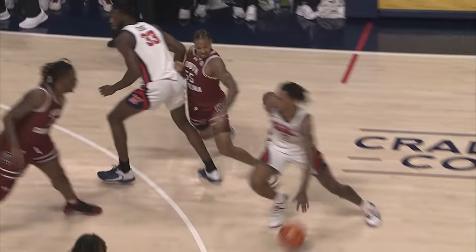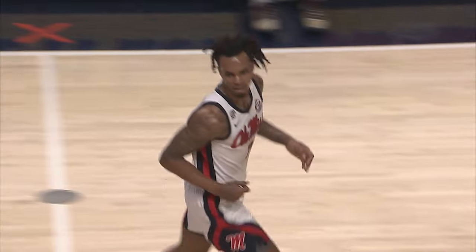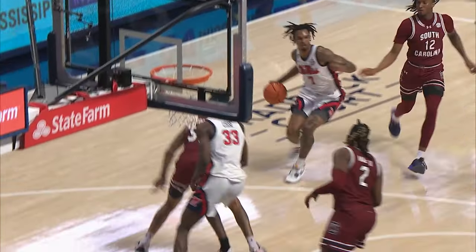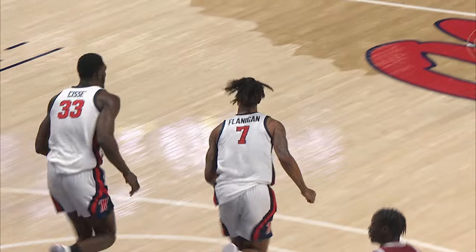Another block there for Ole Miss. A head to Flanagan, lays it off the glass and in — not a lot of players are going to be able to finish that. Flanagan from the free throw line gets it to fall. And that's where Ole Miss was dominant in their first meeting, getting right to that with five guys outside, nobody in the paint clogging it up. Juju Murray with his steal — picked that pass off. Flanagan attacks and finishes with the left hand.